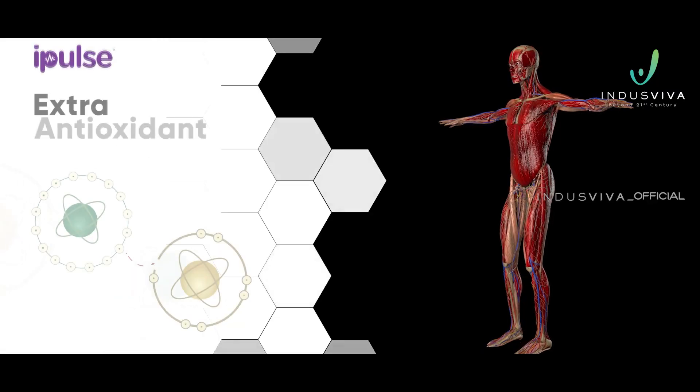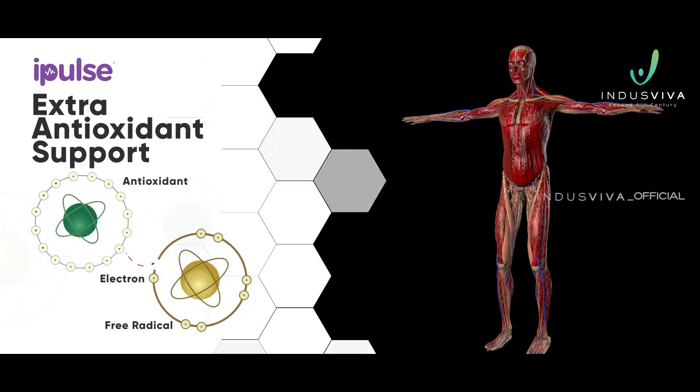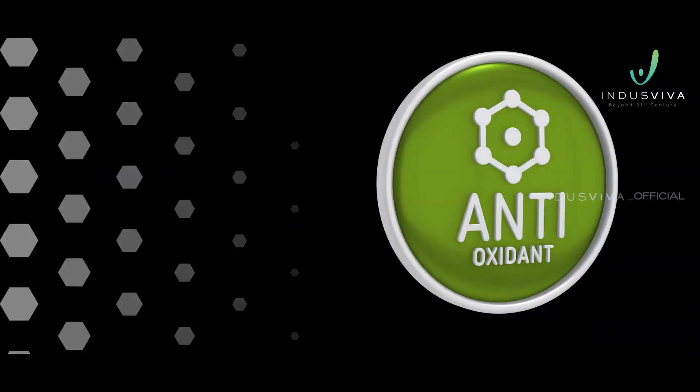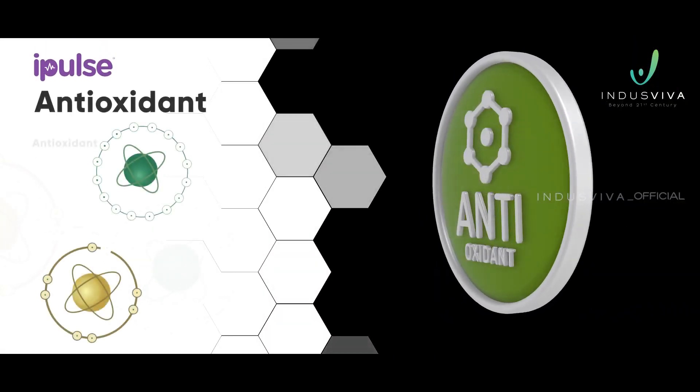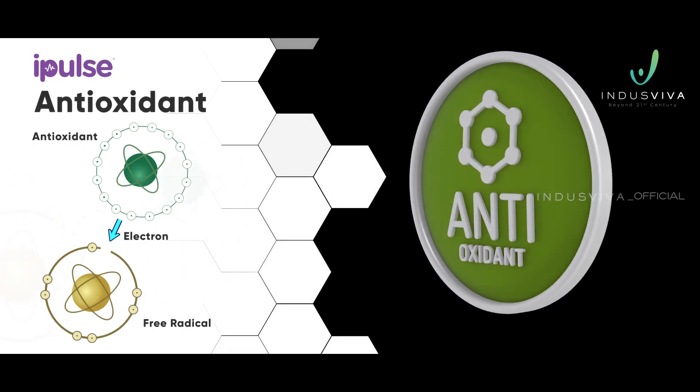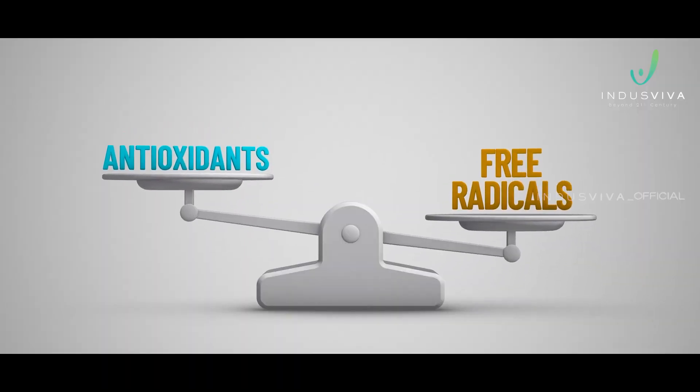The need of the hour is to provide extra antioxidant support to the human body, and iPulse is the best choice. Antioxidants are a group of substances that protect the body's cells from the damage caused by free radicals, by interacting with them and stabilizing them.